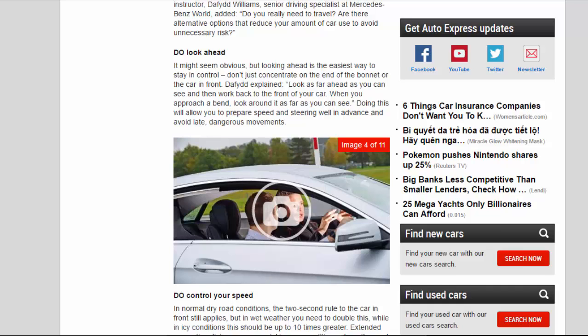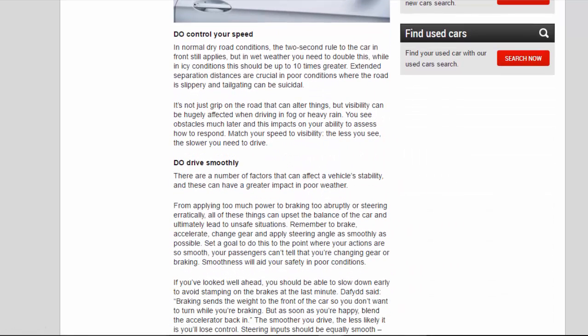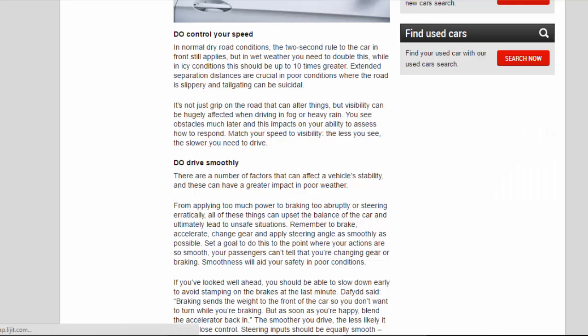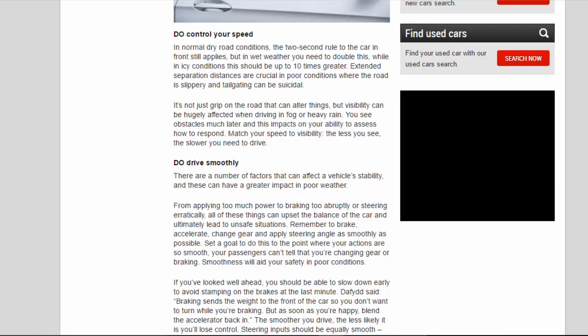Do control your speed. In normal dry road conditions, the two-second rule to the car in front still applies, but in wet weather you need to double this, while in icy conditions this should be up to 10 times greater. Extended separation distances are crucial in poor conditions where the road is slippery and tailgating can be suicidal. Visibility can be hugely affected when driving in fog or heavy rain — you see obstacles much later. Match your speed to visibility: the less you see, the slower you need to drive.